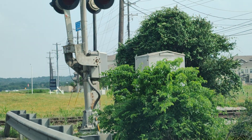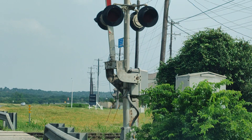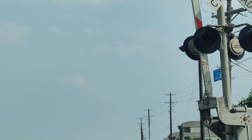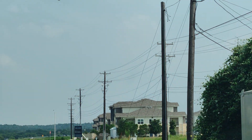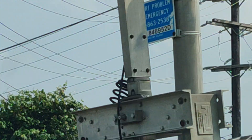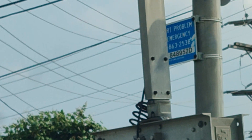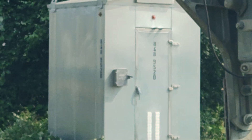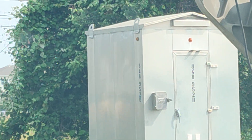On the right is the relay case. I'm going to pull up just a little bit to get the DOT number — I'm not getting out of the car because this highway is busy. The DOT number is 848952D, Georgetown Railroad. There's the relay case; it's still active, the light is still on.